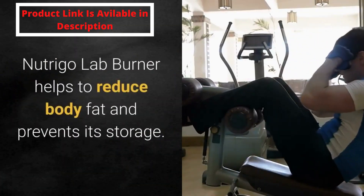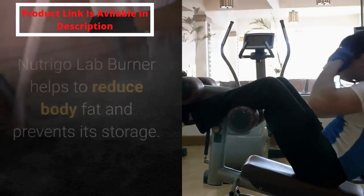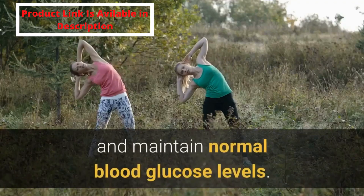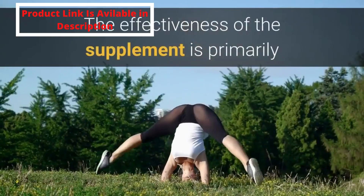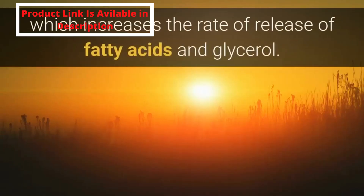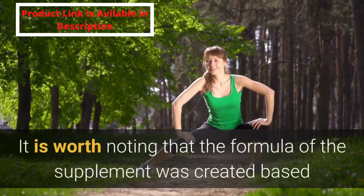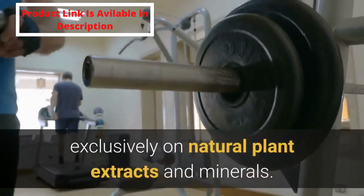Nutrigo Lab Burner helps to reduce body fat and prevents its storage. Regular use of the capsules helps reduce the appetite and maintain normal blood glucose levels. The effectiveness of the supplement is primarily influenced by the Sinitrol XPUR component, which increases the rate of release of fatty acids and glycerol.